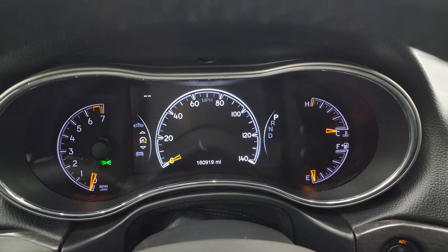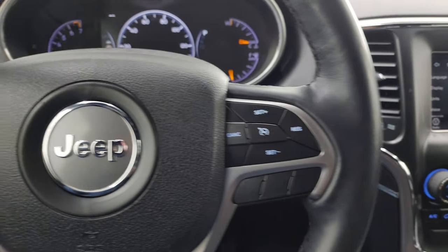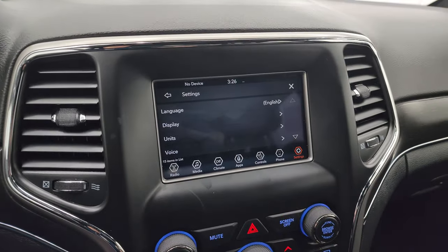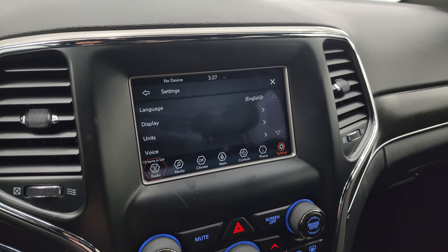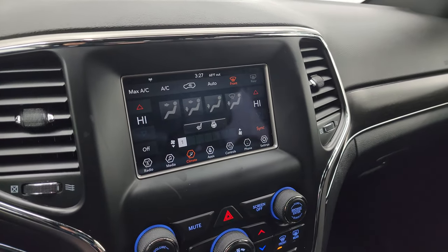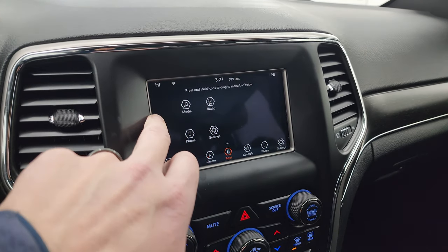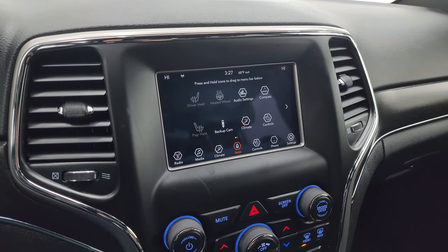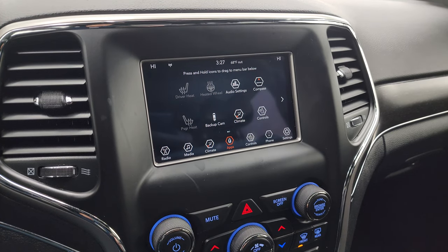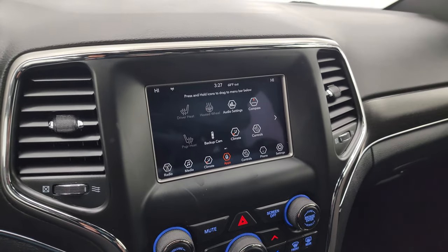Unbelievable condition for those miles. You get the heated leather wrapped steering wheel, cruise controls on the right, Bluetooth and information center controls on the left, and audio controls on the back. This one has the Uconnect 7 inch touchscreen radio with AM, FM, and Sirius XM radio. You also have dual climate controls and heated seats and steering wheel buttons. This one does have projection where you can project your cell phone to the screen via Android Auto or Apple CarPlay. While it doesn't have the factory navigation, you can use Waze or Google Maps projected on the screen.